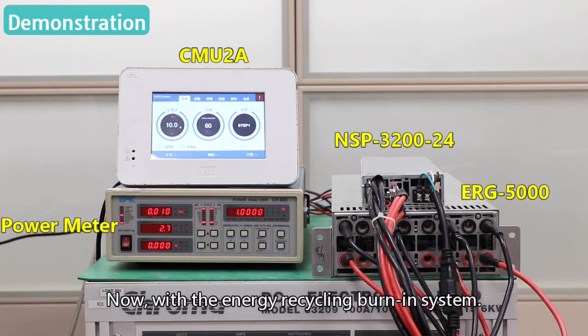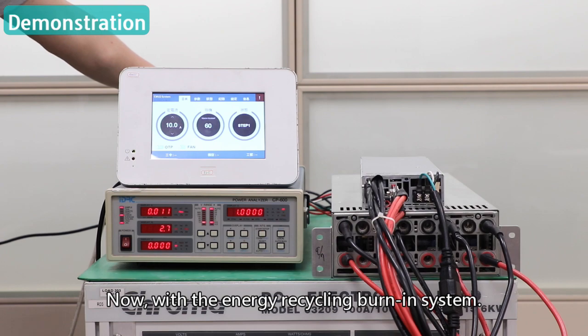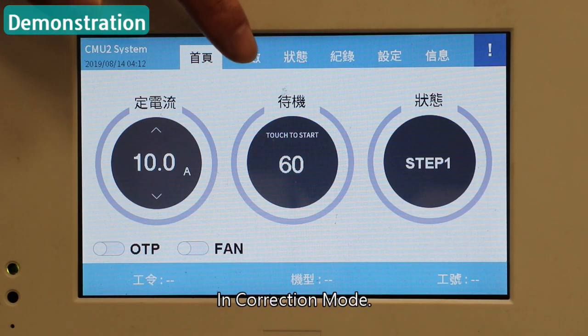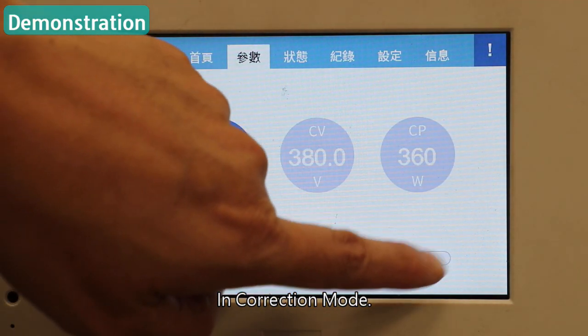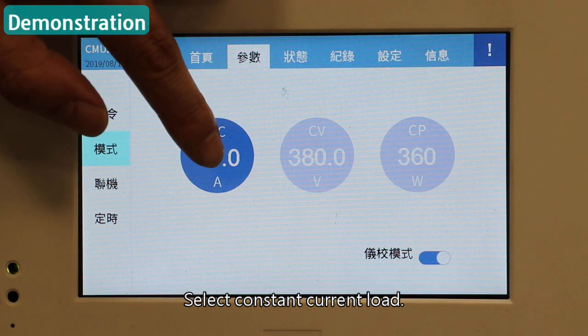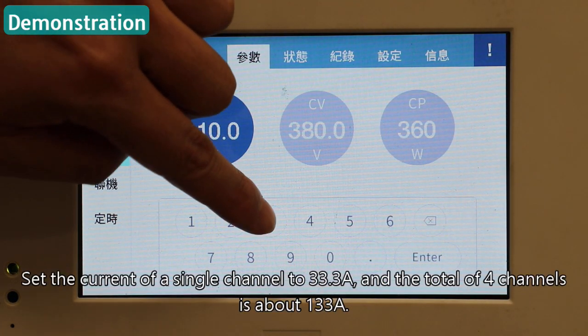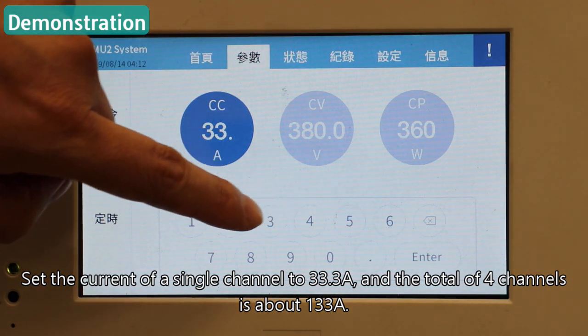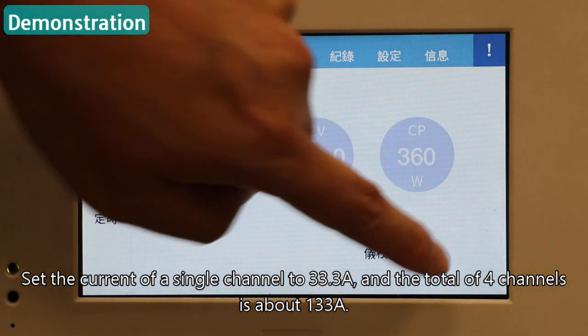Now, with the energy recycling burn-in system, all the needed current is set and controlled by CMU2A. In correction mode, select constant current load. Set the current of a single channel to 33.3 amperes, so the total across 4 channels is about 133 amperes.